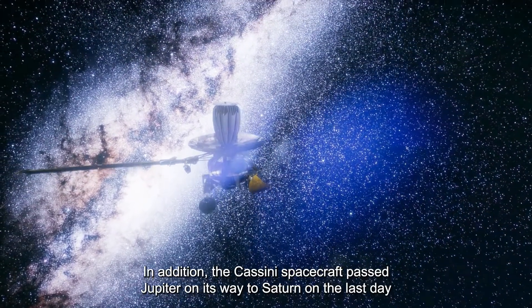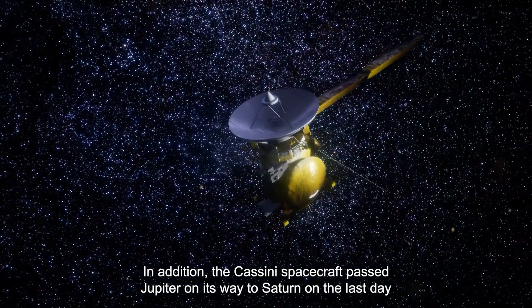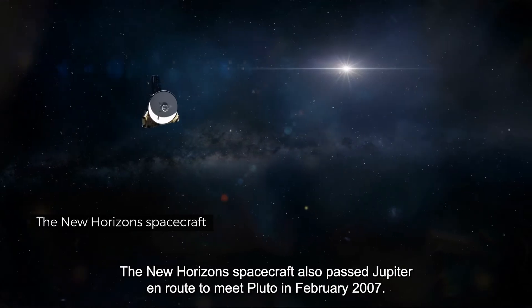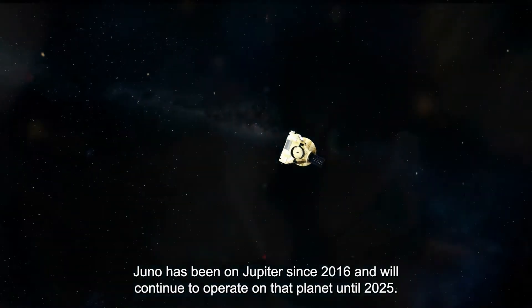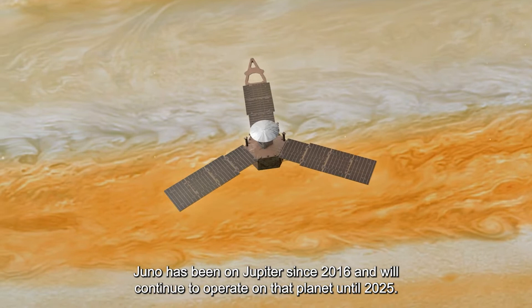The Cassini spacecraft passed Jupiter on its way to Saturn on the last day of 2000. The New Horizons spacecraft also passed Jupiter en route to meet Pluto in February 2007. Juno has been at Jupiter since 2016 and will continue to operate there until 2025.